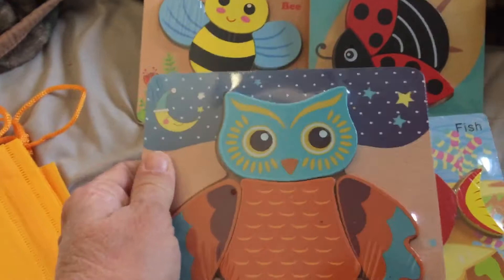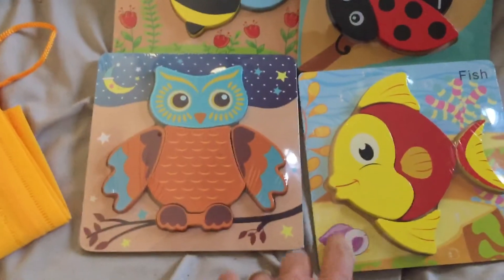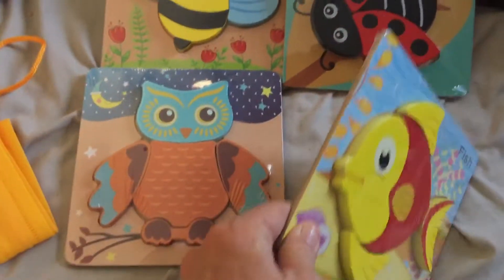I haven't taken them out of the package yet, but the whole thing is wood. It's not on a cardboard back, it's even on a wood backing.